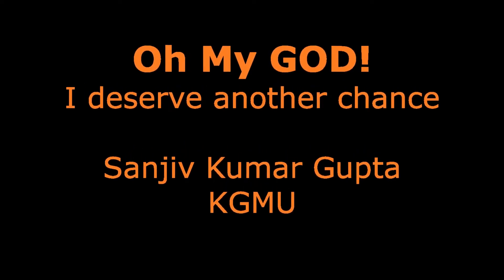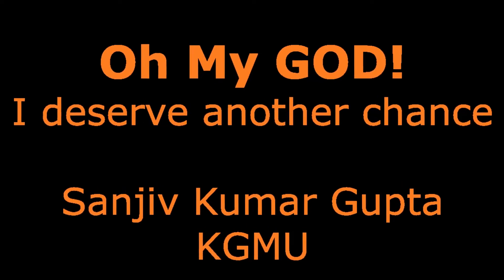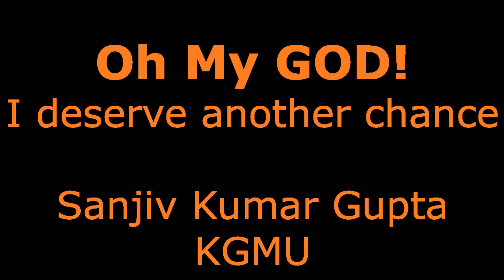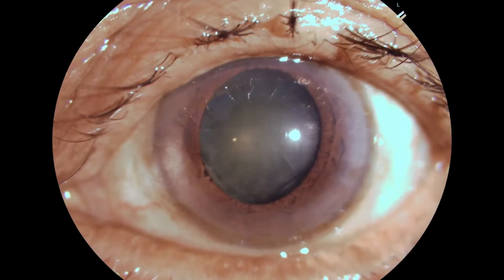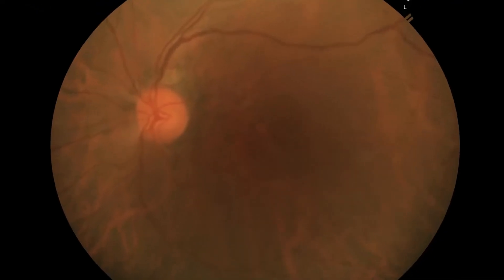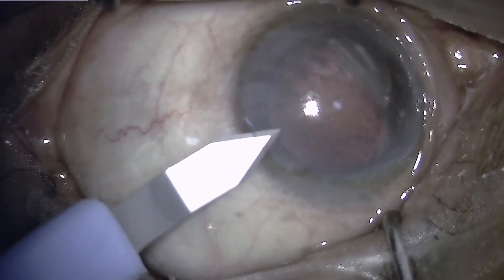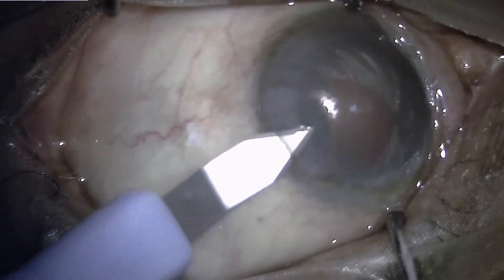At times surgical complications may make one go into a cold sweat and ask, oh my god, just give me another chance. This is one such video which demonstrates a situation where a routine cataract surgery went into a complication where the surgeon had to think about mercy from the almighty.